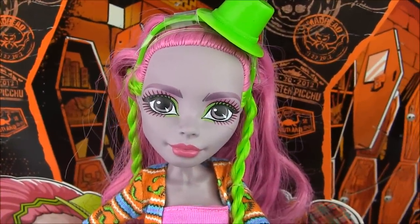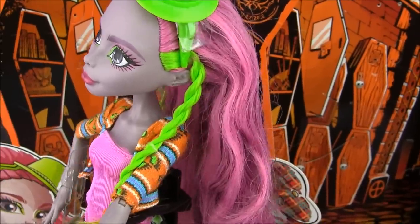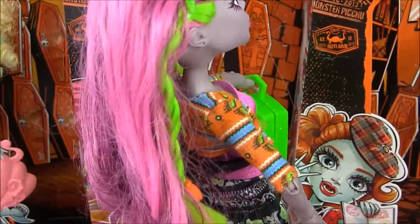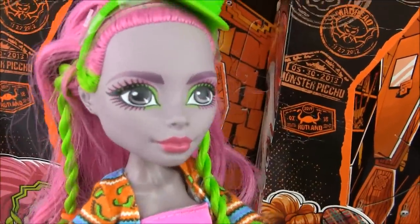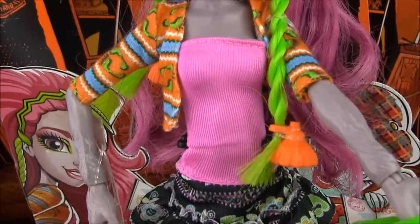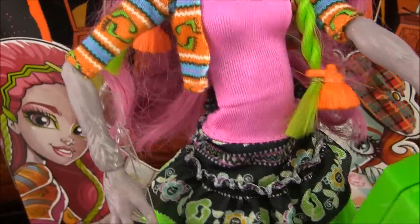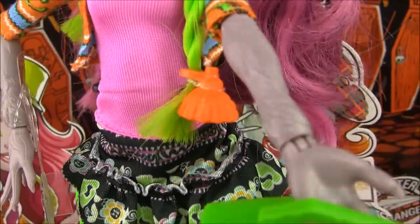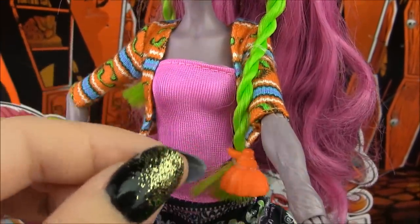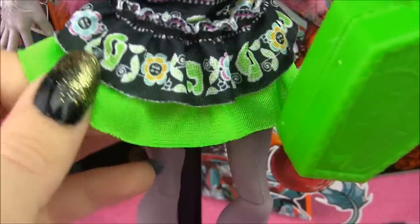Next is Marisol Coxy. She has a green top hat headband with pinky hair and green streaks to match — I'll give you a 360 of that. Green and pink are her favorite colors, so you might be seeing them a lot on this doll. She's got green and pink eyeshadow, of course, with pinky lips. She's wearing a pink tube top with an orange designed short jacket — there are little feet on it for Bigfoot, you know. She's also wearing a black and green layered skirt. It's very flowy material, I love it.